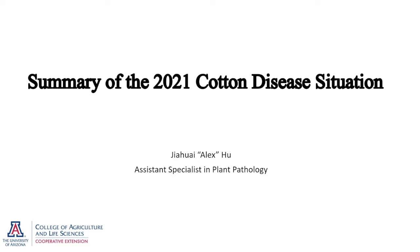Good morning everyone. My name is Alex Wu. I'm your extension plant pathologist here in Tucson. In this talk, I'm going to give you a little bit of an update on the diseases I've seen in the 2021 season.